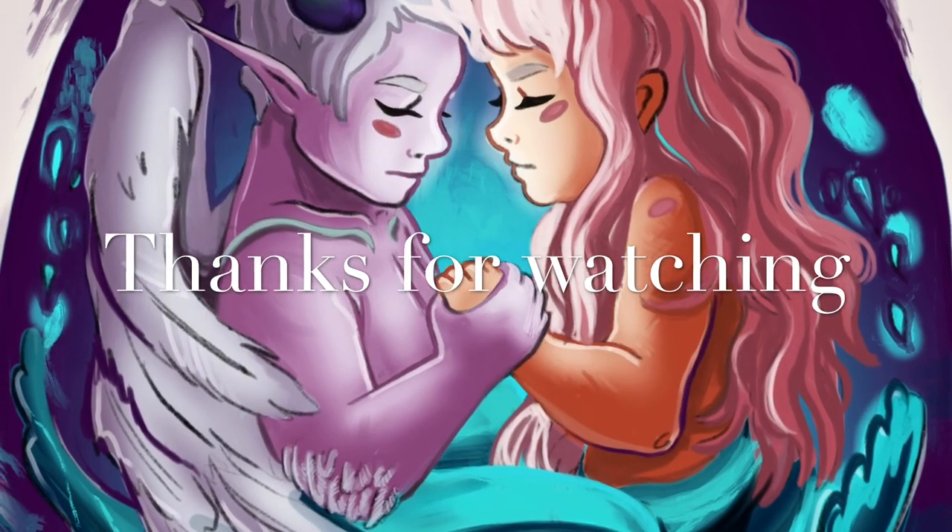But anyways, this has been a great day. I'm really excited for what's to come, and I hope you guys have a good day. Thanks for watching.